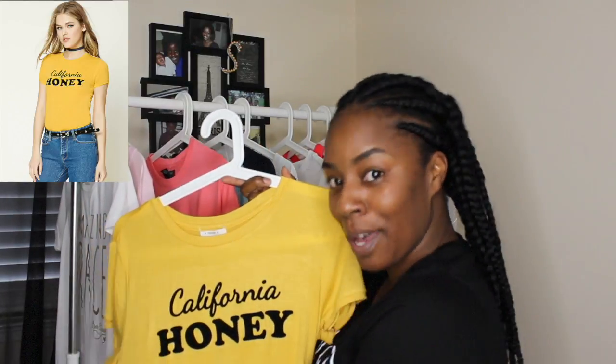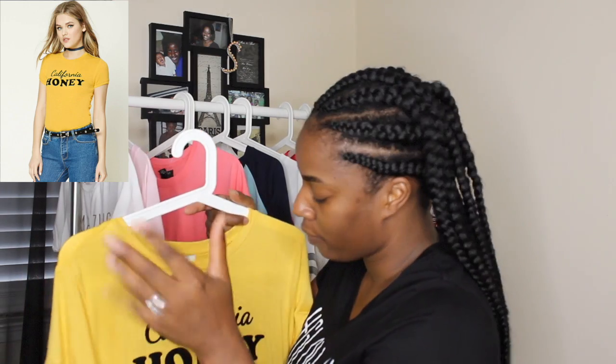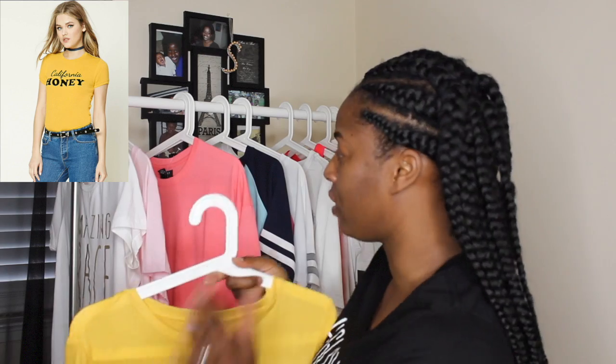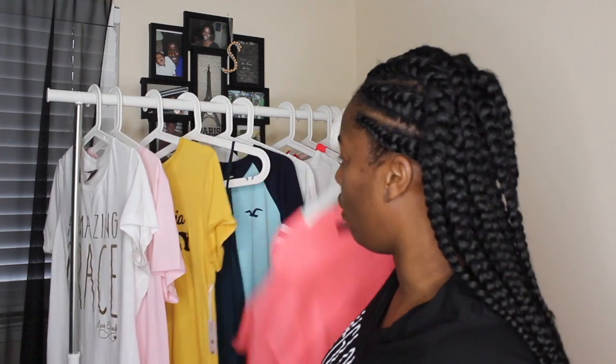This one says 'California Honey' — I'm a Cali girl born and raised. I love mustards and yellows against my brown skin; this complements my skin tone so well. It has little folded cuff sleeves on the side and a scoop neck. The back is plain. I also got this one from Forever 21.